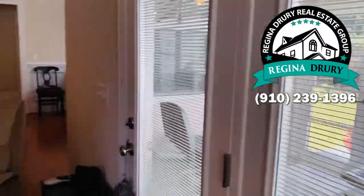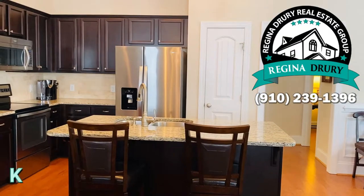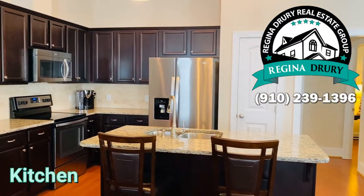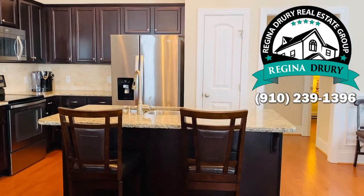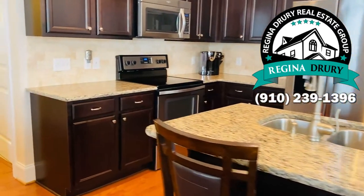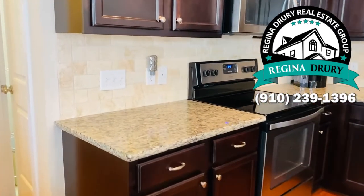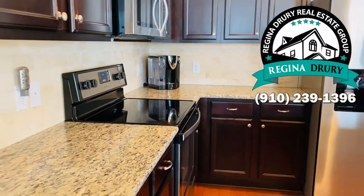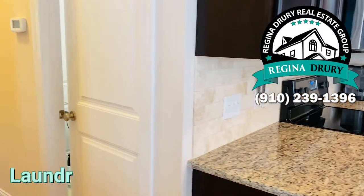Let's go check out the kitchen. The kitchen is an open floor plan with lots of cabinets, a built-in pantry, stainless steel appliances, granite countertops, and a tile backsplash — all the things that you would want in your home. The laundry room is located right to the side of the kitchen.